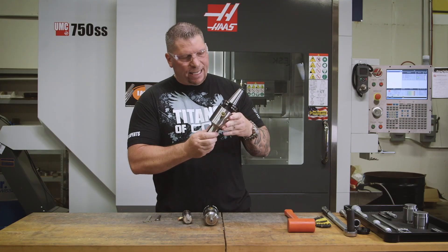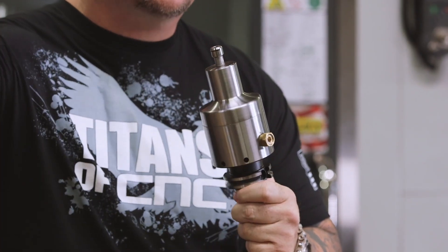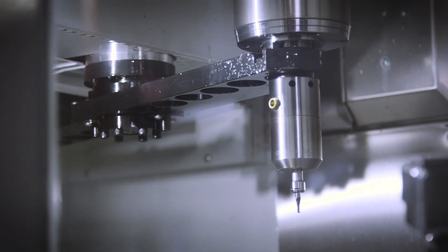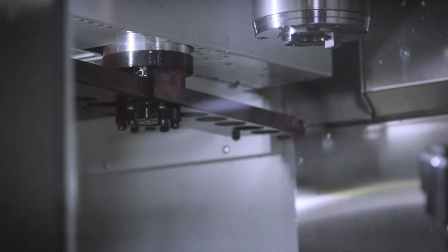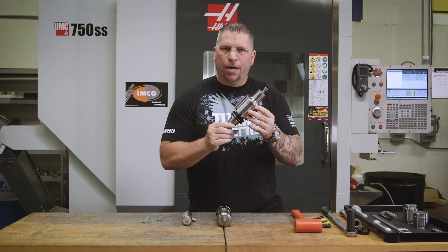This simple tool right here is what allows us to compete on the highest levels and win those bids. The reason I got this spindle was because of the rigidity in the cut.